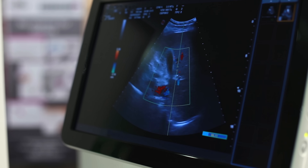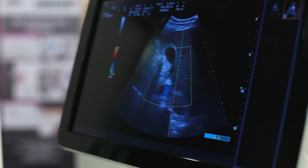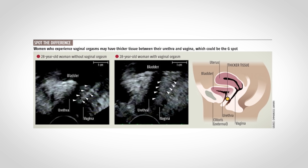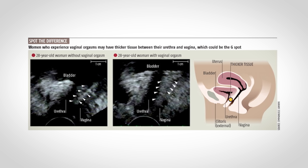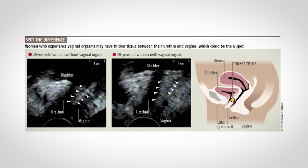Now back to those research studies. One study conducted in 2012 used ultrasound to examine the anterior vaginal wall in women who reported having G-spot orgasms. The researchers found increased thickness, vascularization, and a higher density of nerve endings in the area corresponding to the G-spot, suggesting there is a difference in this tissue.